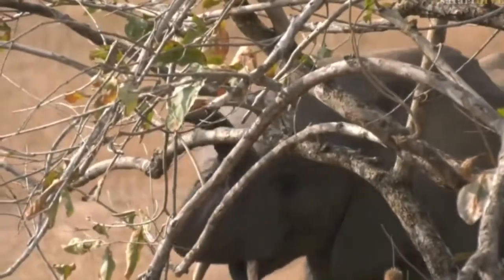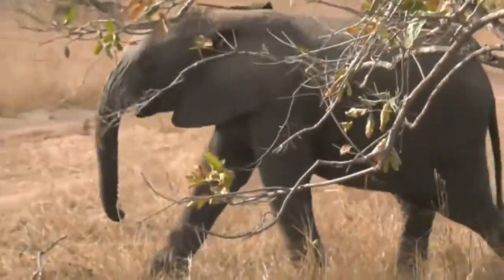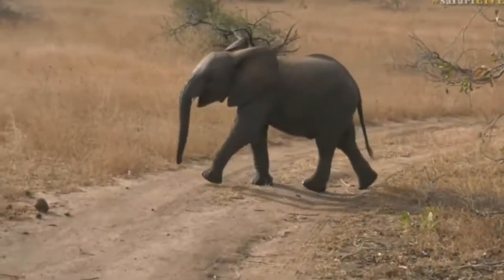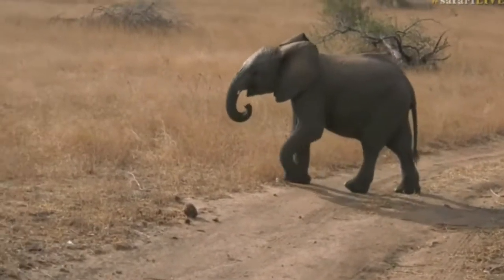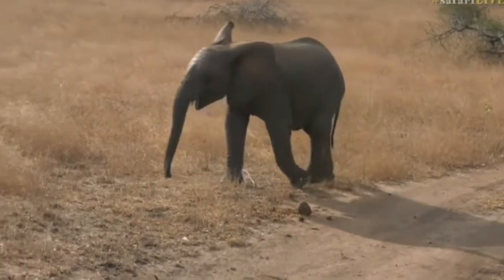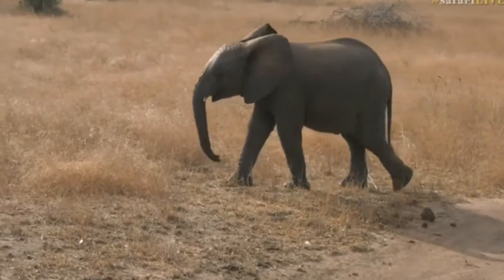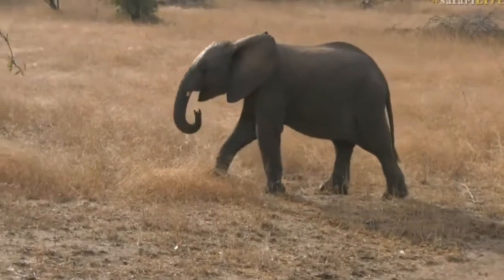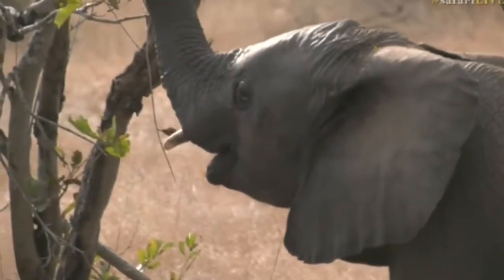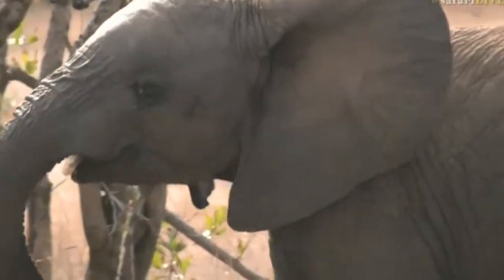This is an older calf — it's probably about three or four years old. So mom, I'm sure, has got another little calf inside her belly. Hello, yes — carry on, little one.